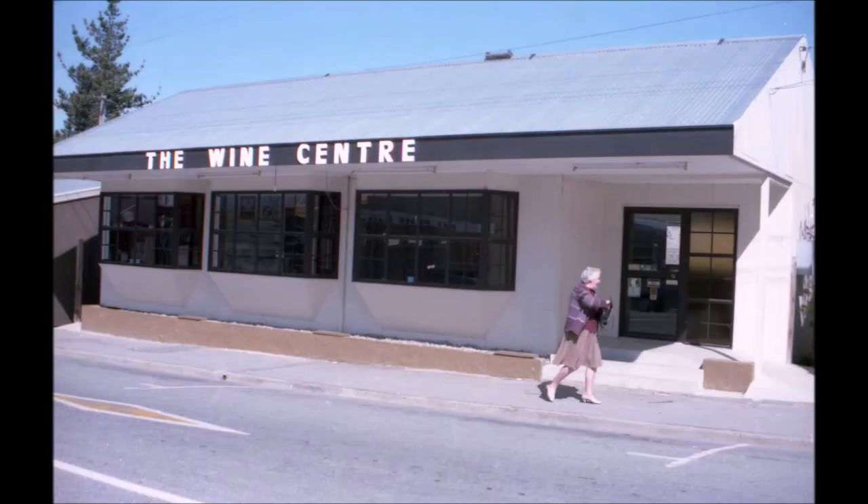The next shop, further down the street, was a particularly modern shop built by Neville and Helen Hucklebridge as a wine centre. And when the wine shop was closed during the demolition, the whole building was taken up and reassembled as a house up on the top Cromwell flat.